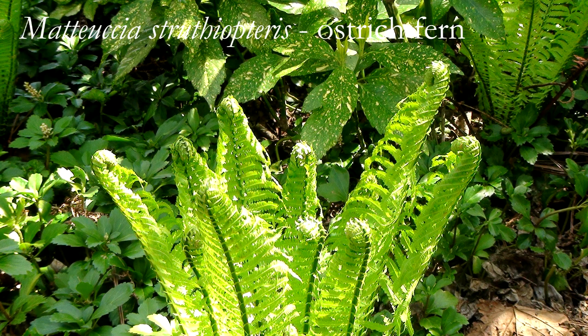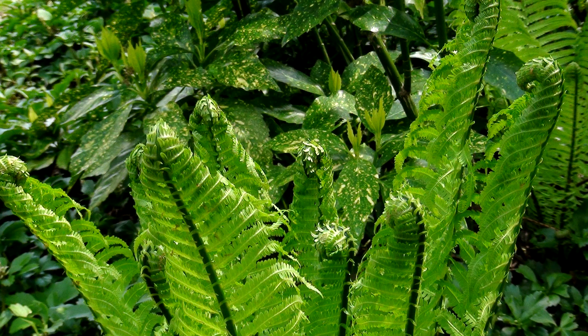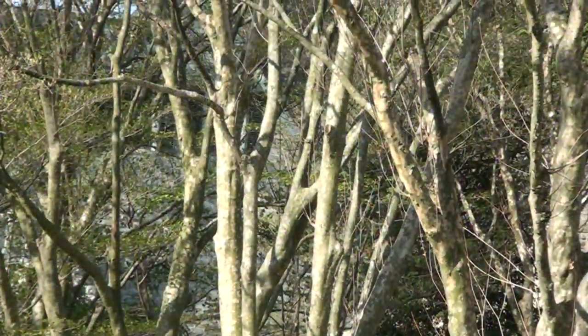This time of the year the ostrich ferns seem to change by the day. They're literally leaping out of the ground.